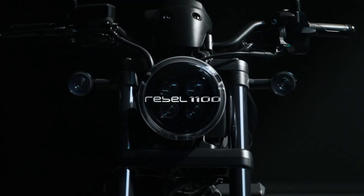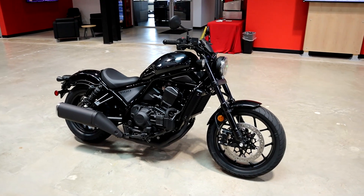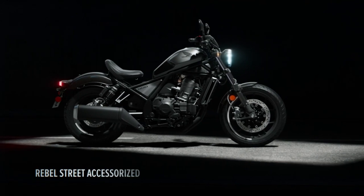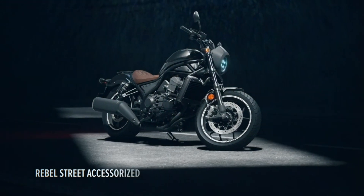Today we're going to take a look at the 2021 Honda Rebel 1100, or as some countries call it, the CMX 1100. We'll talk about where this 1100cc cruiser fits in Honda's current motorcycle lineup, and we'll go over some of its specs and features. Plus, we'll start it up so you guys can hear what it sounds like, and a lot more.